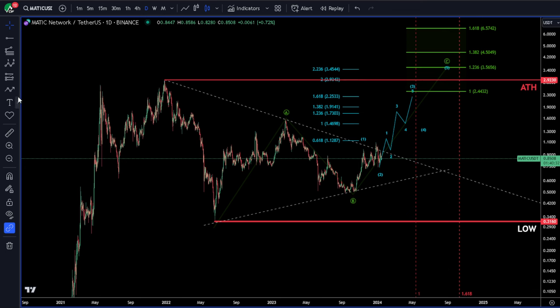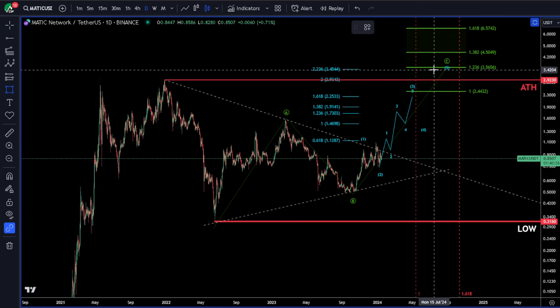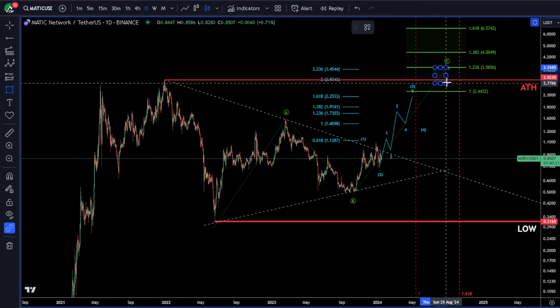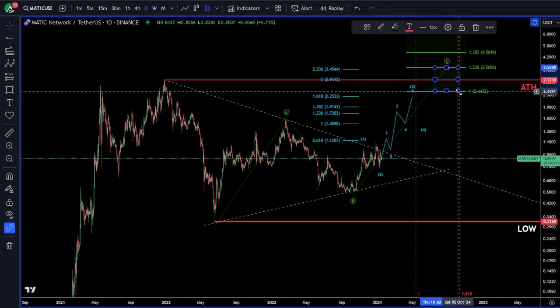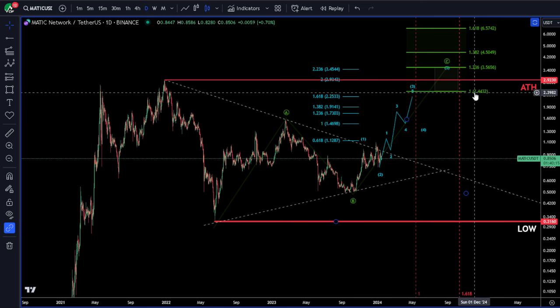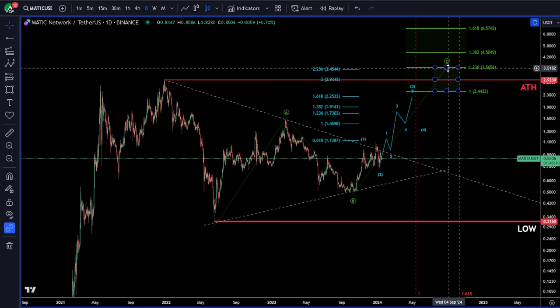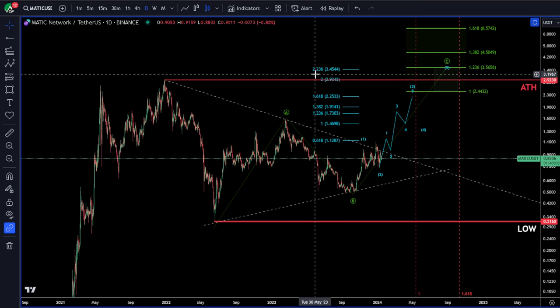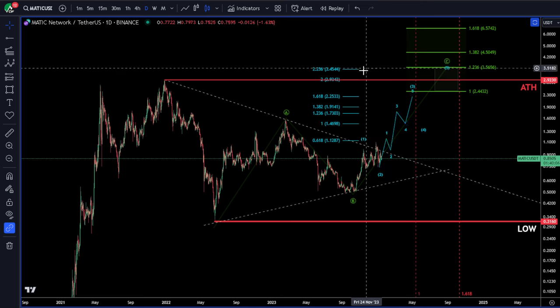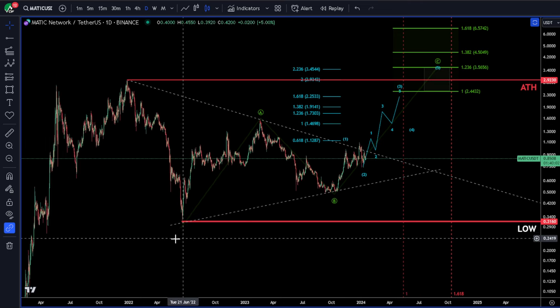We've got a little bit of a target box in this area — between 244 and 356. Our one-to-one of our A off our B is at 244. Our targets in blue for our fifth wave are between 293 and 345. That's my primary count.